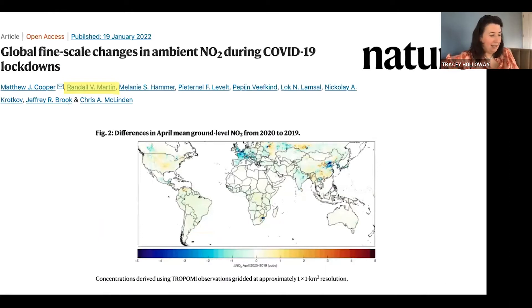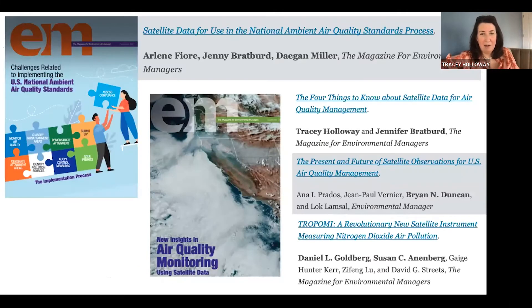Some examples of highlights that have come out of this team: one that just came out yesterday published in Nature was a study by Randall Martin's group presenting a global analysis of changes in nitrogen dioxide during the COVID-19 lockdowns. Work over the past few years by multiple people on our team in the journal Environmental Manager, the magazine published by the Air and Waste Management Association, highlighted different ways satellites can be used for national ambient air quality standards and the benefits of the new TROPOMI instrument.